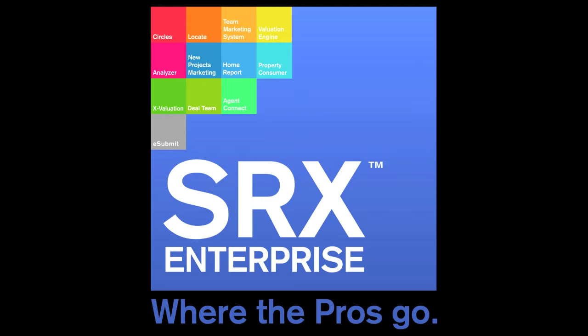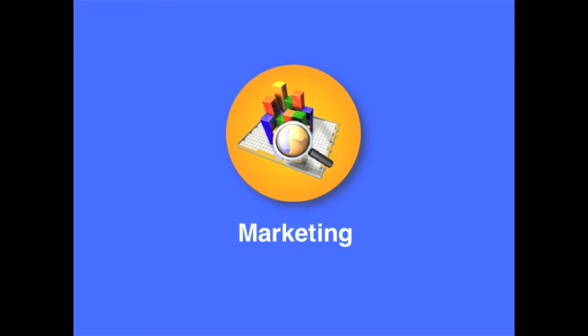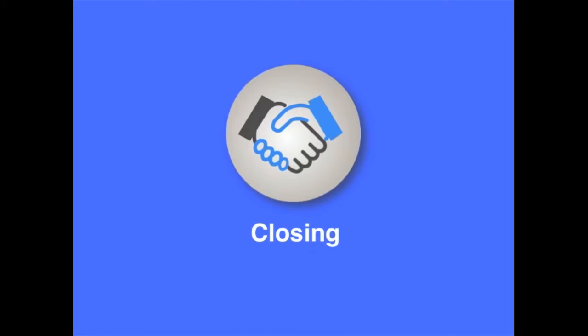SRX Enterprise is an all-in-one digital marketplace for lead generation, client service, marketing, co-broking, negotiating and closing.